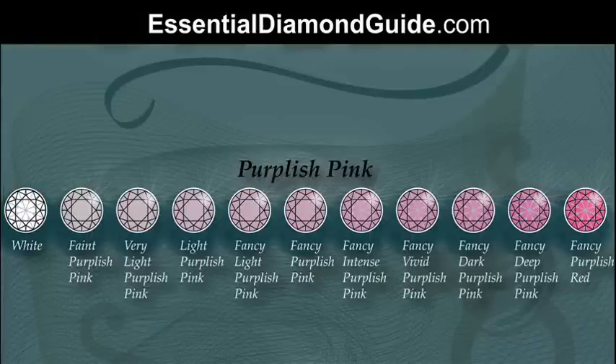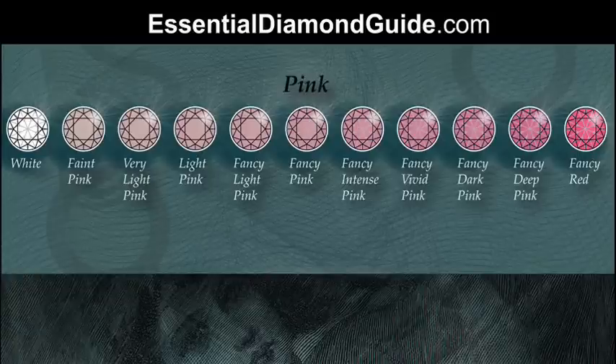The way that GIA descriptively labels diamonds enables them to be categorised as an individual gem. You'll sometimes see gradings like fancy grey greenish yellow if there are a number of different hues in the actual gem. Coming back to pink diamonds, purplish pink is the rarest colour of pink diamonds, then pink, and then orangey pink in this particular chart.